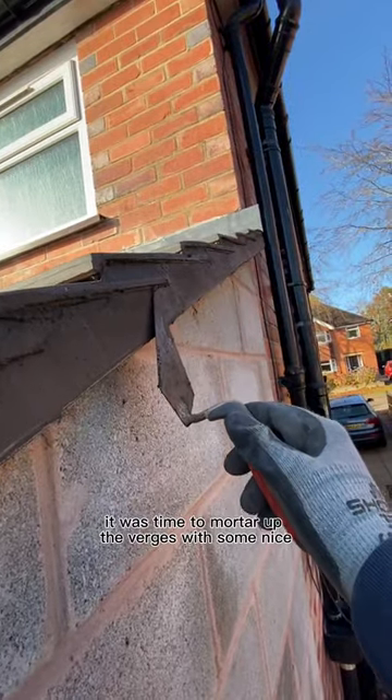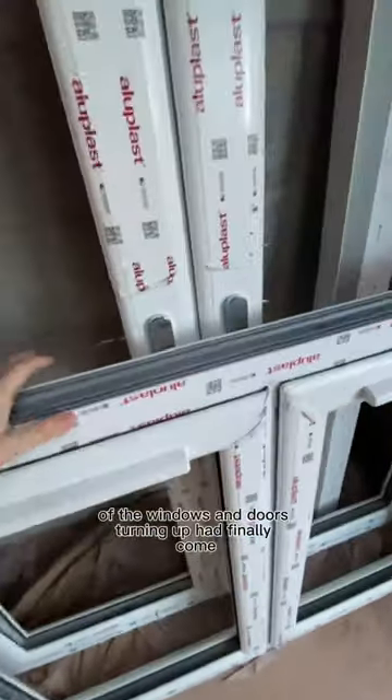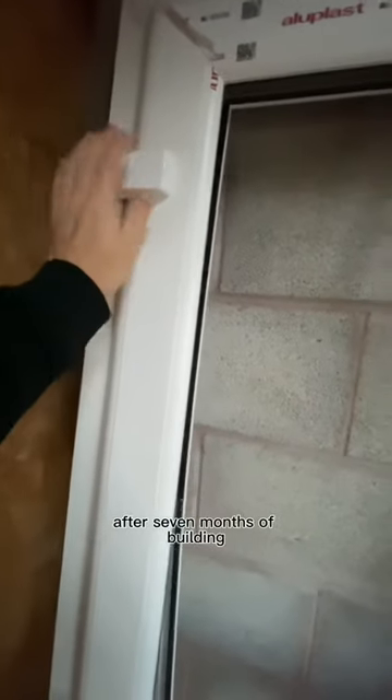Once the roof was done, it was time to mortar up the verges with some nice black mortar. The skylight was in and sealed up, and the exciting day of the windows and doors turning up had finally come, which means after 7 months of building, the house will finally be secure and warm.